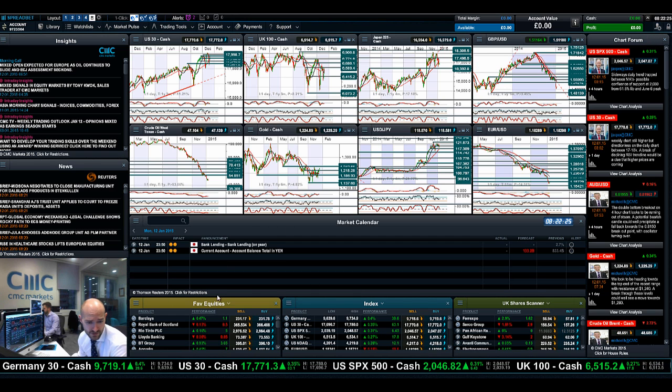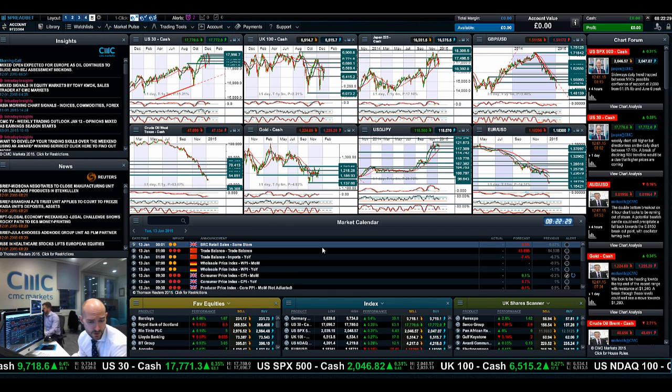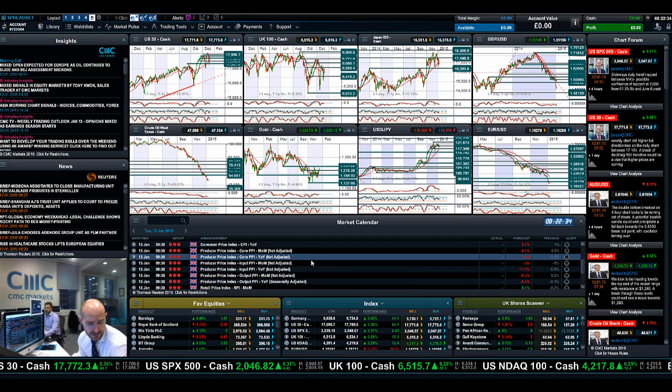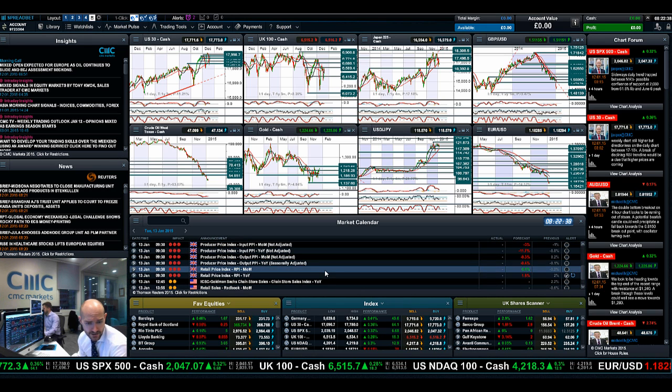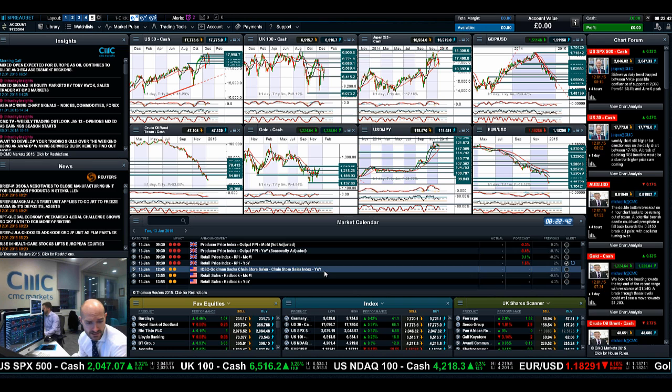There is a big absence of economic data today — nothing really that exciting. Fast forward into Tuesday, you've got Chinese trade balance, some more UK data: PPI, CPI, and RPI. So quite a lot of UK inflationary data due at 9:30 a.m. tomorrow, which people will be looking at quite closely.